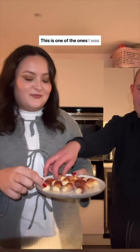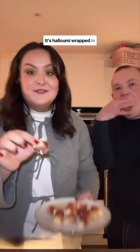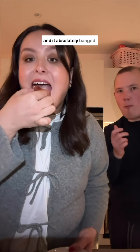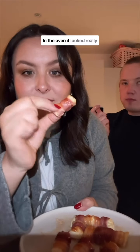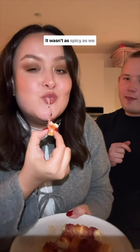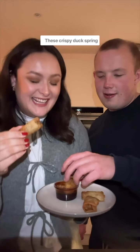Halloumi in blankets — this is one of the ones I was looking forward to the most. It's halloumi wrapped in bacon with a hot honey sauce and it absolutely banged. It was very salty, but you would expect that. In the oven it looked really wet, but that just meant it was nice and gooey. It wasn't as spicy as we thought. We gave it a four out of five.